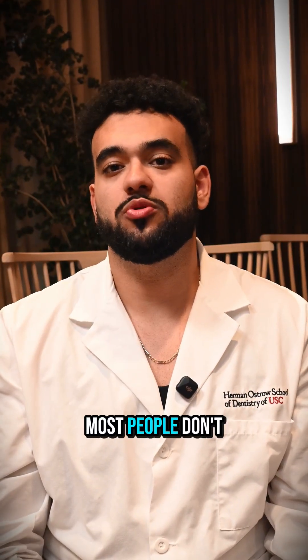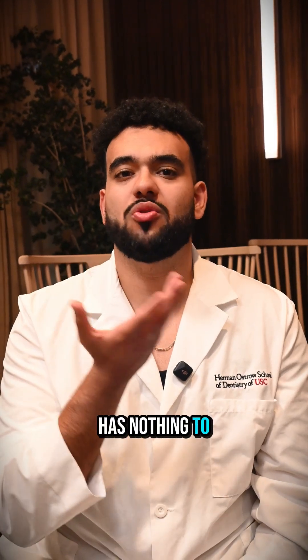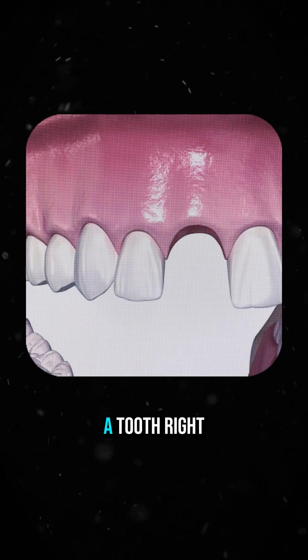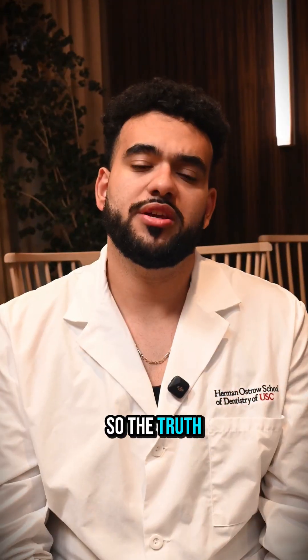Now here's the part most people don't know: there are times when a bone graft just won't work. If too many walls of bone are missing — basically if the graft has nothing to hold on to — it won't heal well. But if, for example, I extract a tooth where there's bone that surrounds that space and then pack bone into it, that's a great environment for a graft to heal.